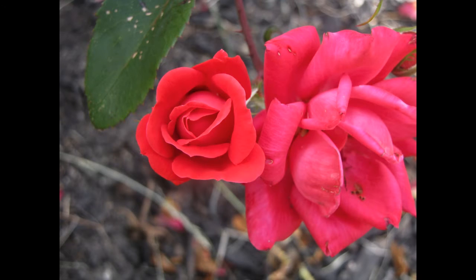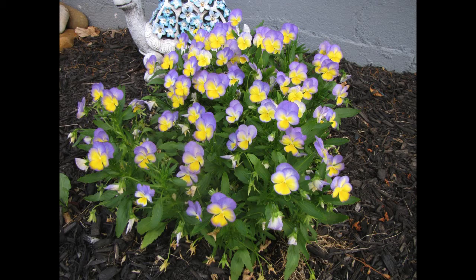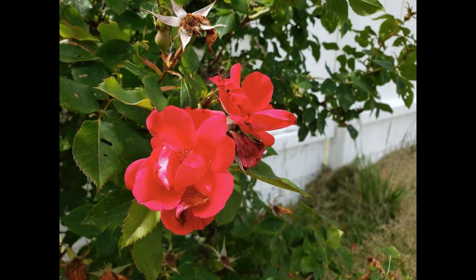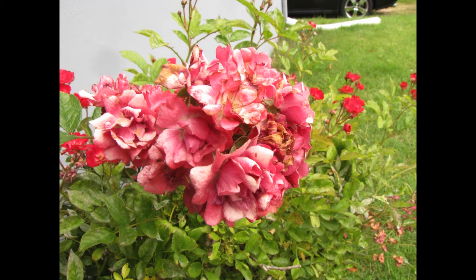Along with the roses we also had different colored flowers at a sign outside — these really pretty purple and yellow flowers. And this is actually our rose bush outside, and a purple flower, and a couple more flowers that we found.